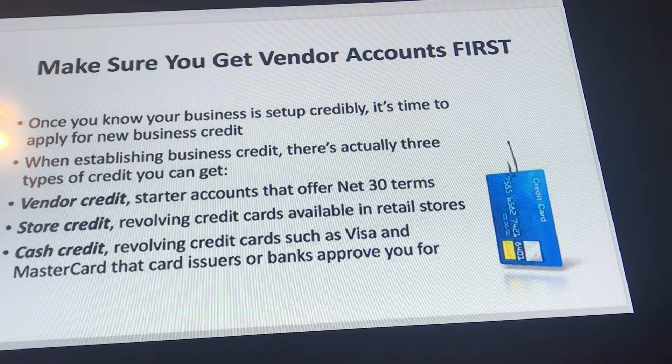When establishing business credit, there are actually three types of credit you can get. One: vendor credit — starter accounts that offer net 30 terms. Two: store credit — revolving credit cards available in retail stores.